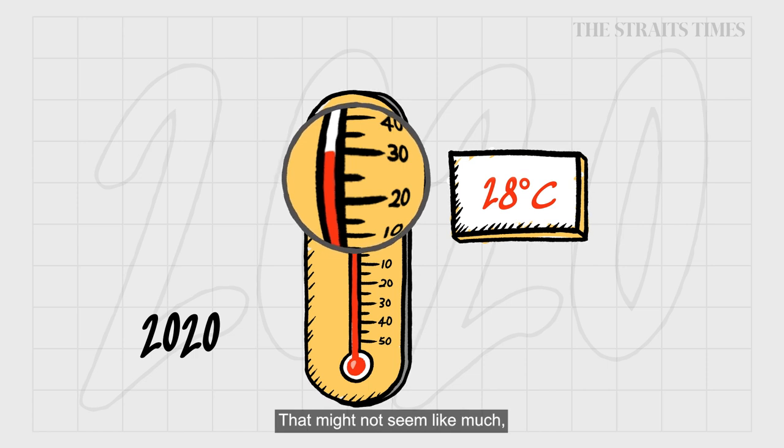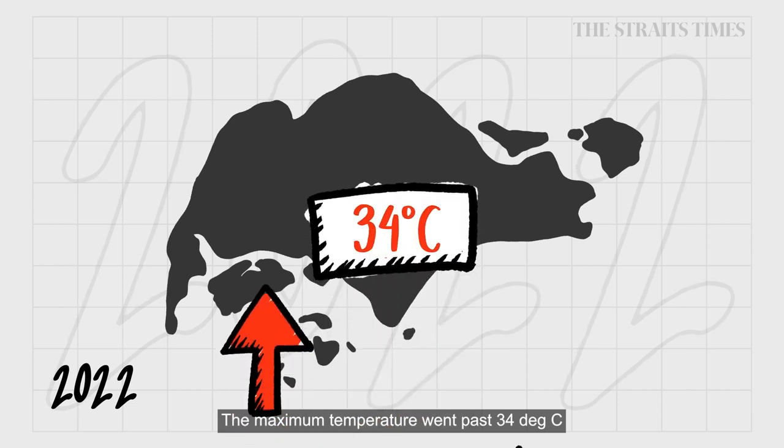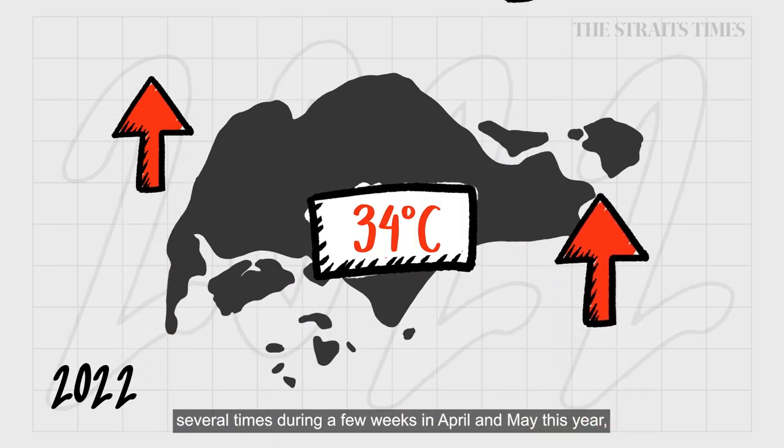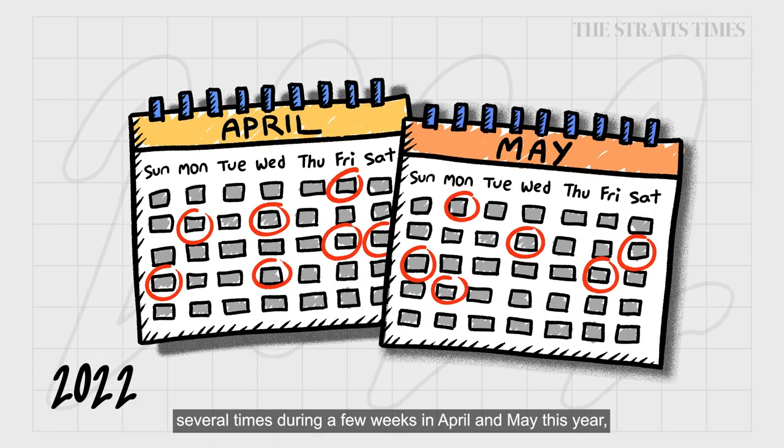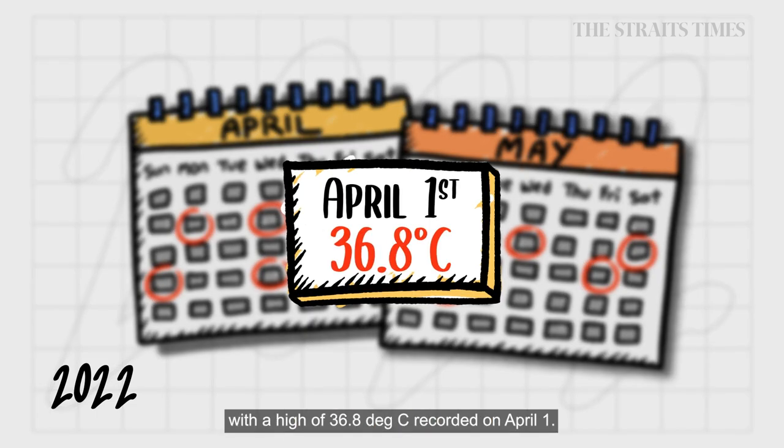That might not seem like much, but consider this: the maximum temperature went past 34 degrees Celsius several times during a few weeks in April and May this year, with a high of 36.8 degrees recorded on April 1st.